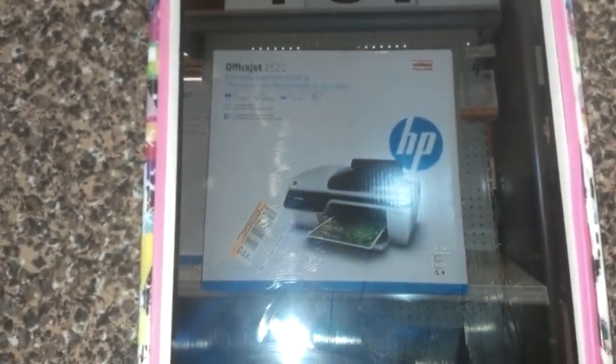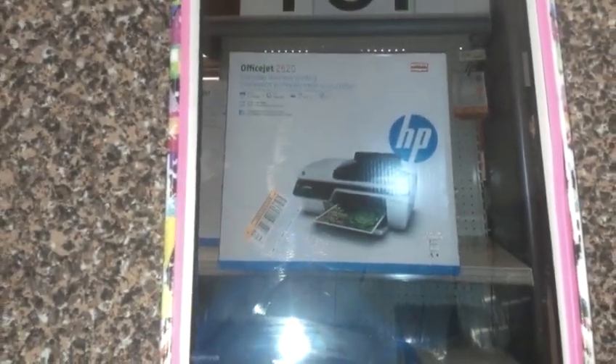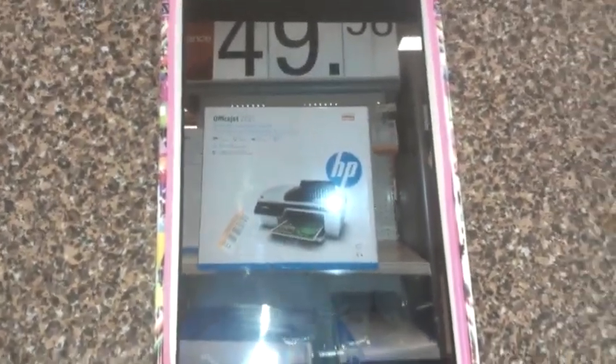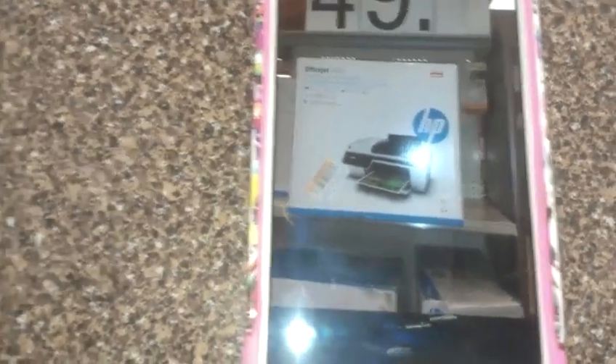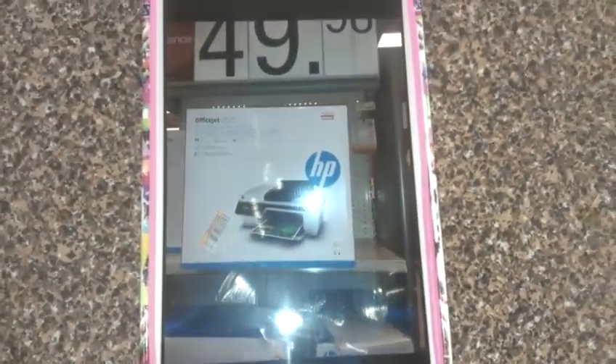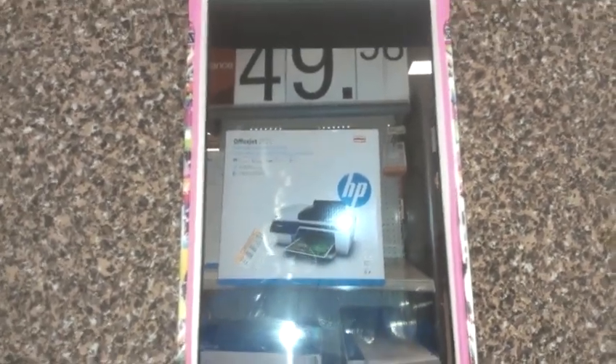I also saw this HP OfficeJet 2620 — it was $89.99, and it's on clearance now for $49.99. So if you're looking for a printer, you may want to look into this. I don't know how good it is, but it's a cheap printer, so you may want to keep an eye out for that.